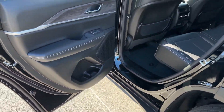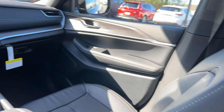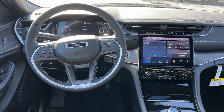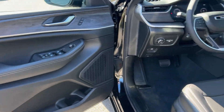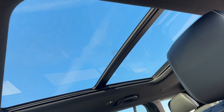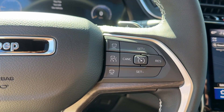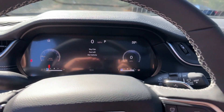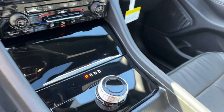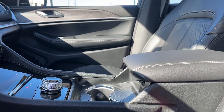You don't have to sacrifice comfort to get all-terrain capability. Drive the Grand Cherokee and learn more. It's possible to take a seat.